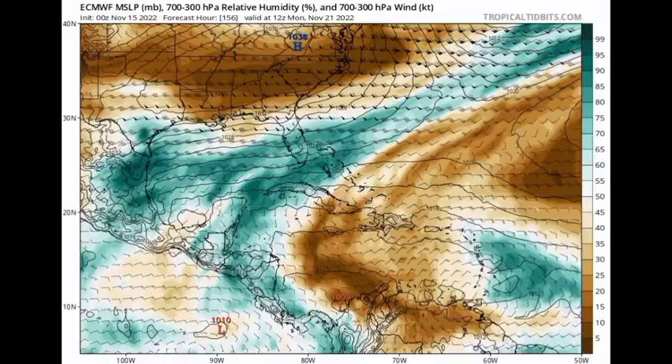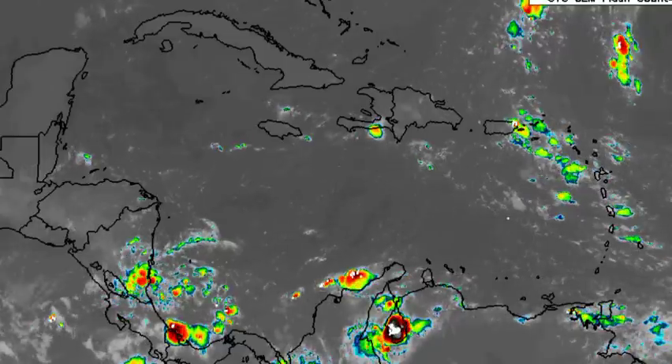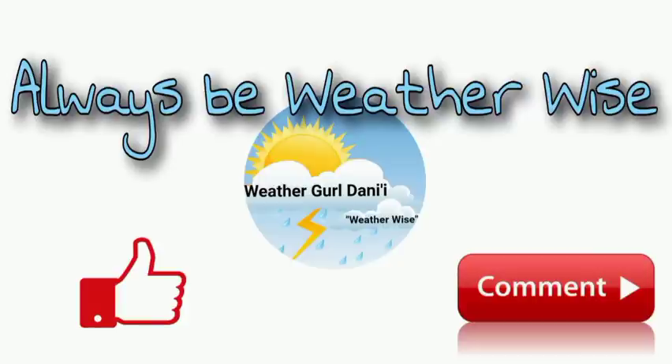Tropical cyclone activity is all going to depend on the favorability of the area. As of now, there are no disturbances marked by the NHC, and I'm going to be keeping you updated as time goes by. That is really it for now — if you have any questions, you can leave them down in the comments and share your thoughts there. Remember to always be with the wise.